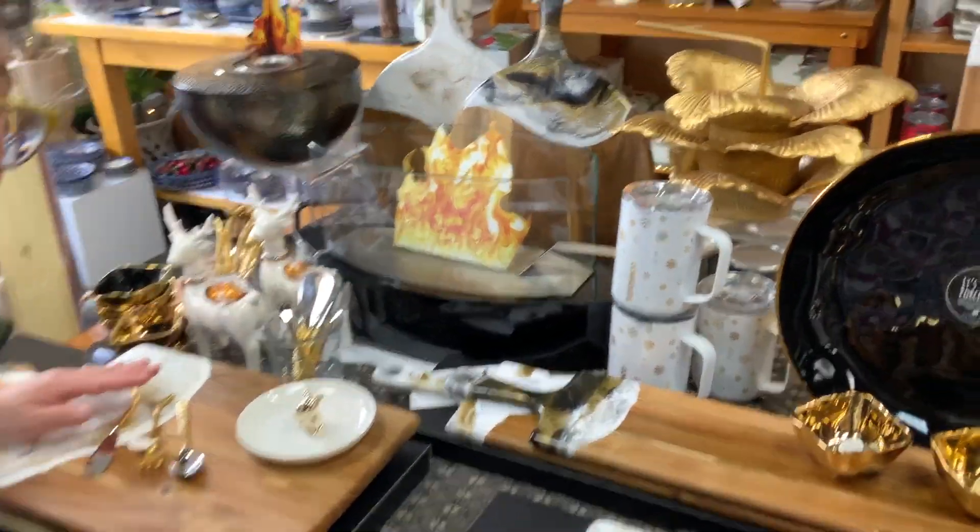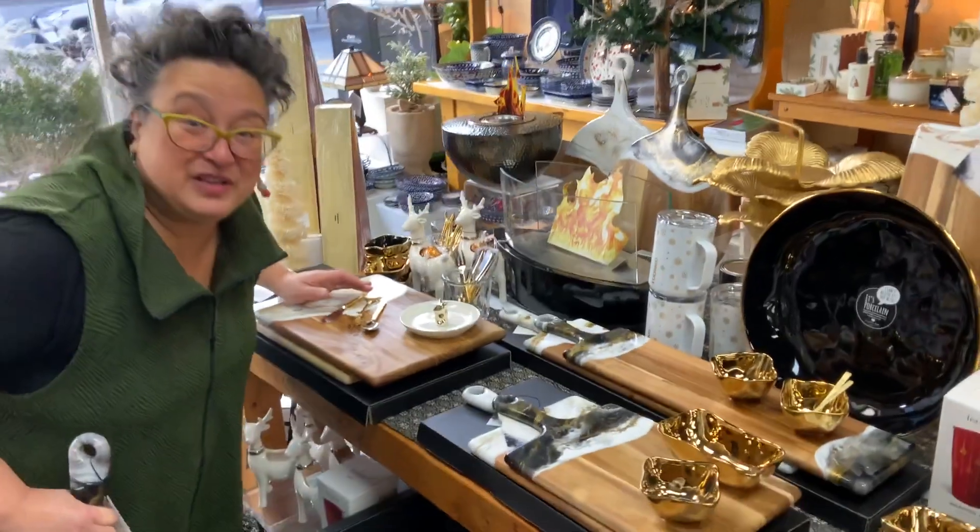You should come by, come check it out, because it is a stunning, stunning table. I'm leaning down because Sarah keeps pushing the camera down.